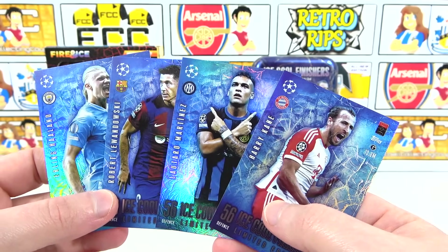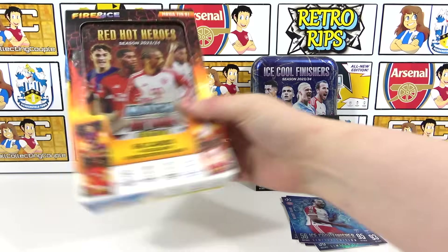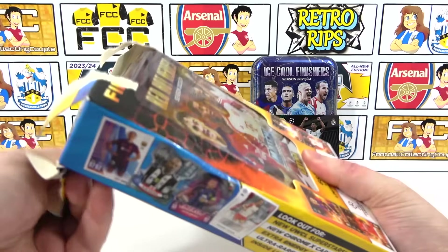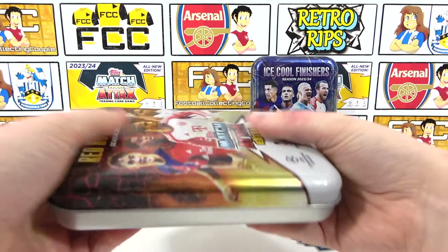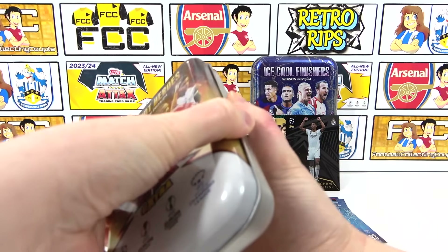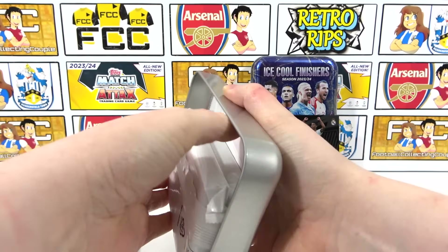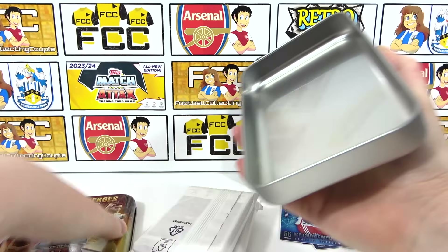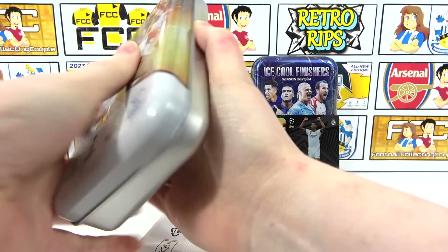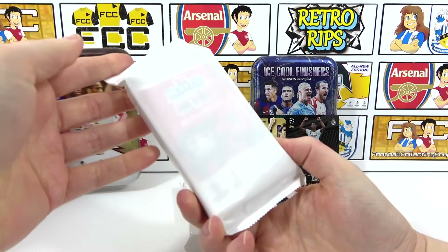I think these player choices are better than the second tin, but you can decide. Let's move on to the Red Hot Heroes tin then - is there going to be a relic? That is the most important question. Let's hope... oh, the dreams are dead - no relic. I thought we did then. No auto either. Let me crack into this first one and see what we can do.